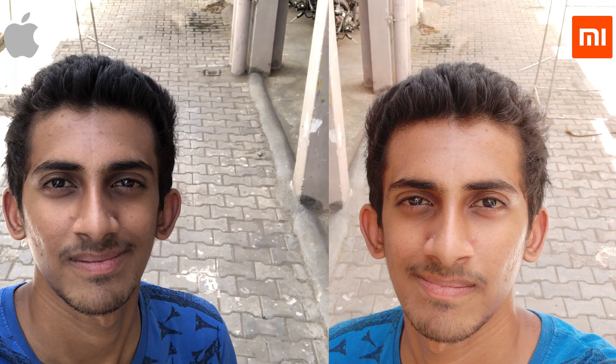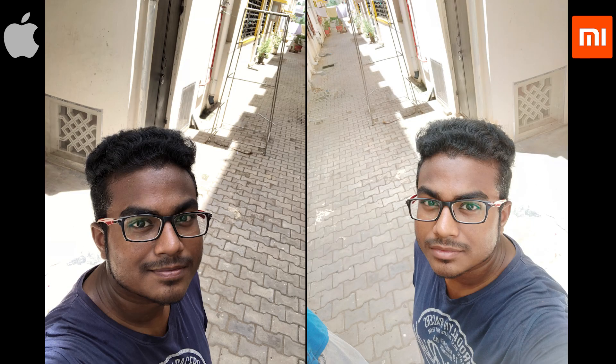The images from the front shooter are slightly better on the Note 5 Pro in terms of detail from shadows. But iPhone 8 also produces some good overall pictures.